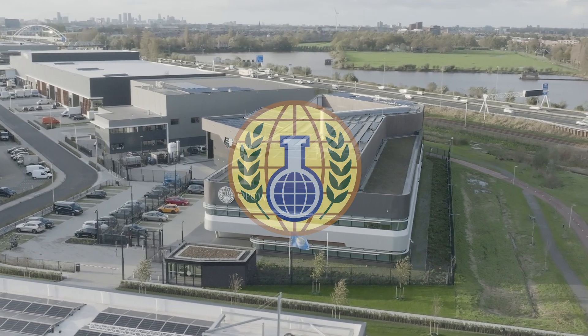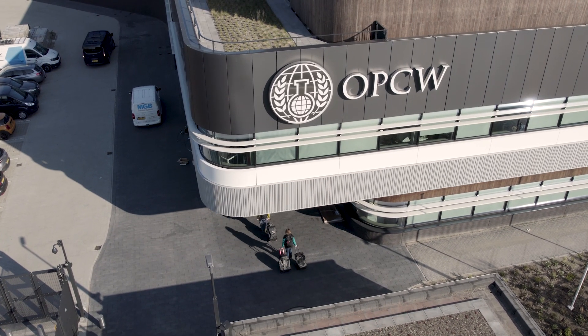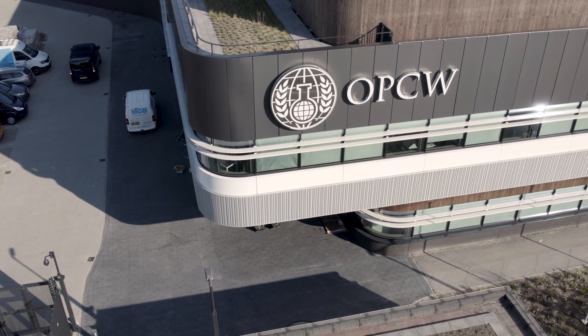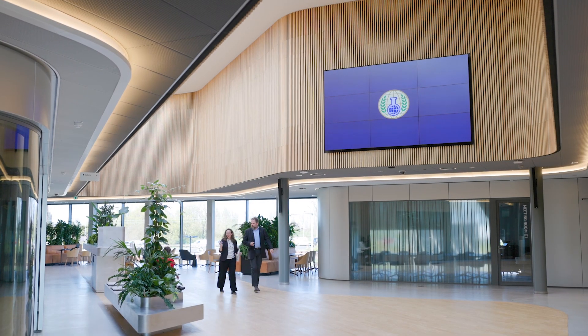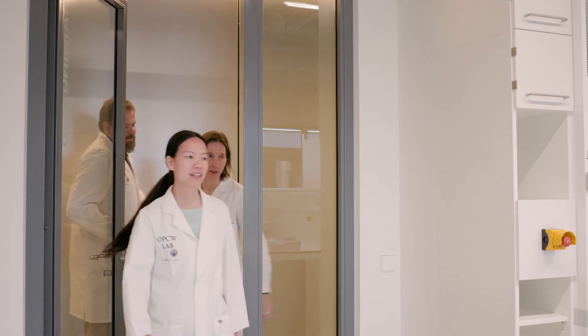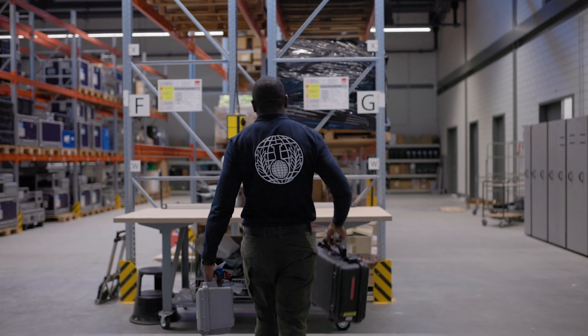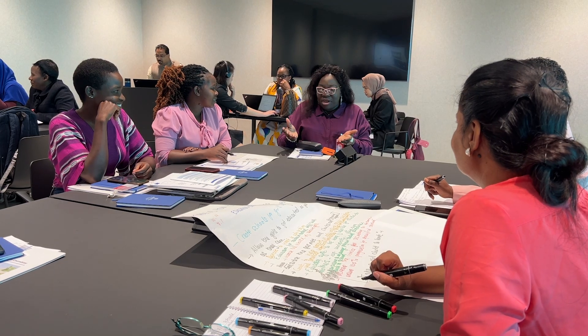As the implementing body of the Chemical Weapons Convention, the OPCW works to achieve a world free of chemical weapons. The OPCW's Centre for Chemistry and Technology is a flagship facility that houses the OPCW Laboratory, its technology and training hub, and international cooperation activities.